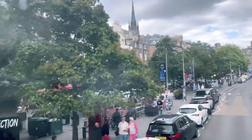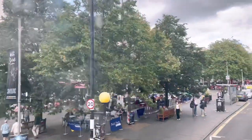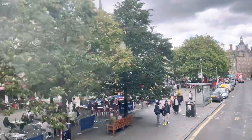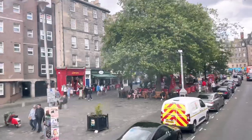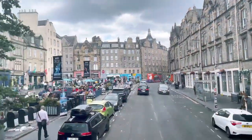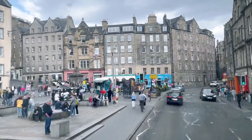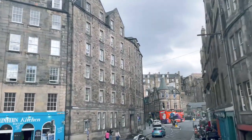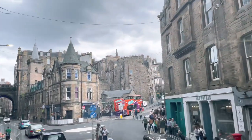This is the Grassmarket — this is stop 6. There we have the White Hart Inn, said to be the oldest hostelry in Edinburgh. Charles Dickens, when he visited Edinburgh — and he did quite frequently — used to stay in that inn. There's another pub with an interesting history: The Last Drop. Some people think it refers to the last drop of beer or whiskey in the glass — it doesn't. It refers to the area with people sitting around that square, which is the site of the gallows.